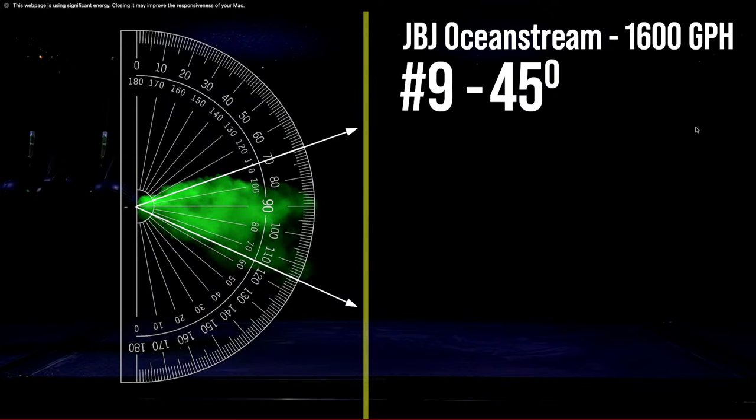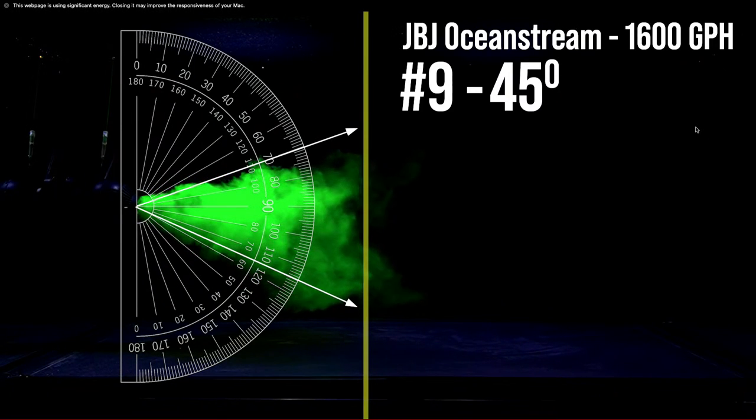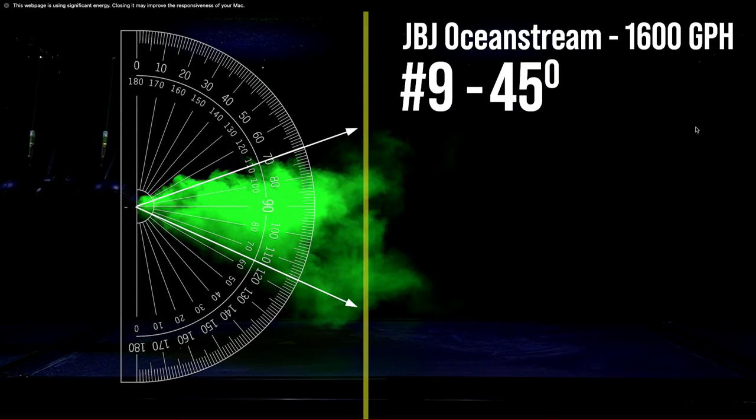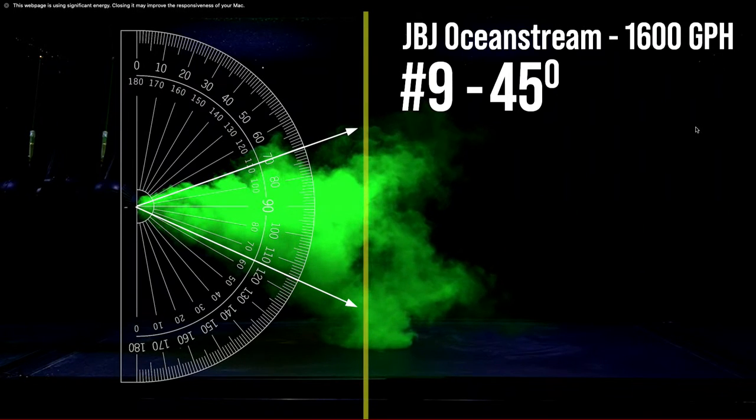Now the JBJ Ocean Stream. Looking at the design — a wide body kind of following the Tunze 60 form — I'd guess laser beam or very narrow flow. It has a cone, same big body shape, though the top slopes more than the underside. But the prop is right up next to the front of that cone shape. How does it do? 45 degrees — a big mind-blow. We're getting much much wider now. With only 1,600 gallons though it's going to stall out — you can see it's going so much slower than pumps we've already seen.